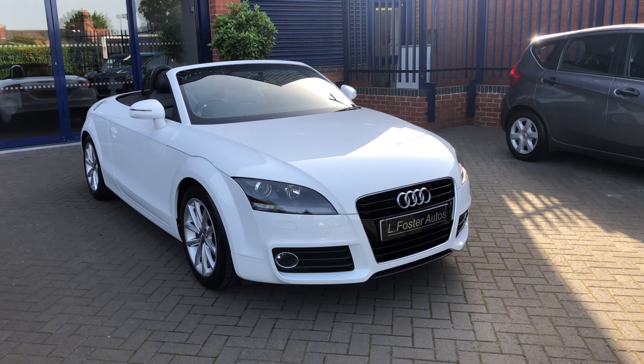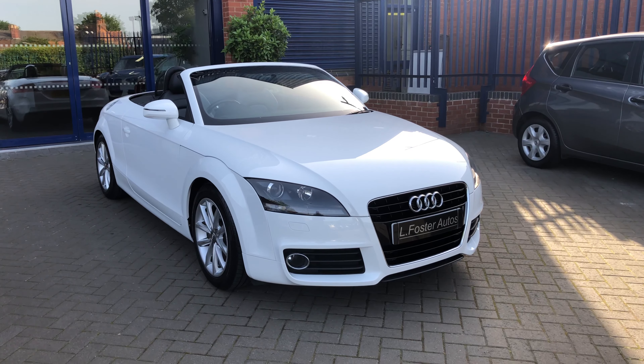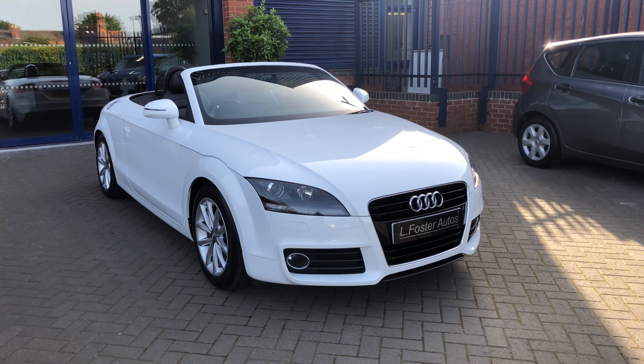Hi guys and welcome to Alfoster Autos. Here's a video of our Audi TT 1.8 TFSI S-Tronic Sport finished in Polar White. I'm just going to walk you around the car now to show you the condition.